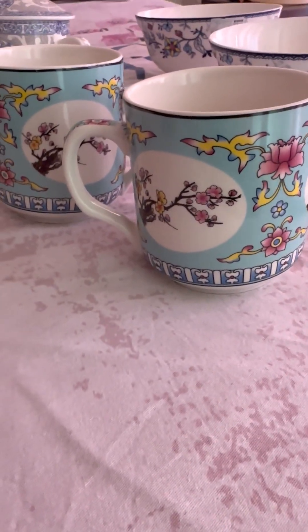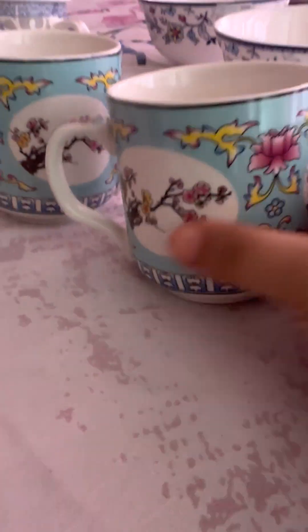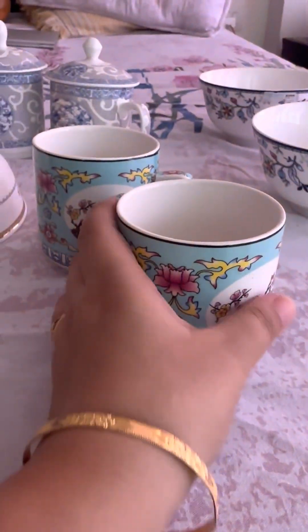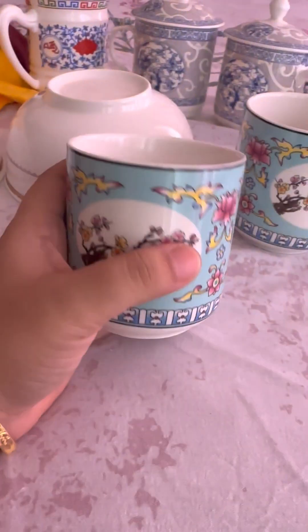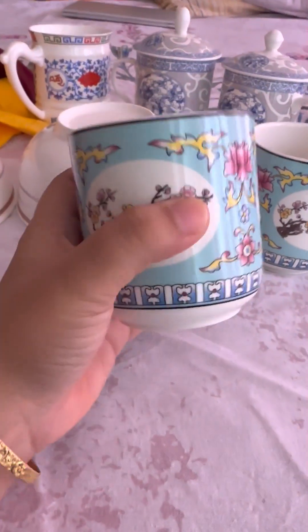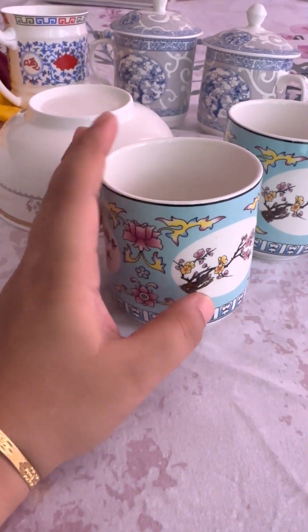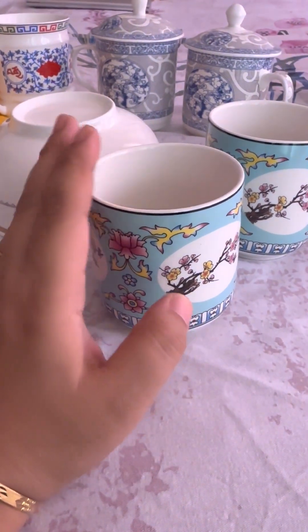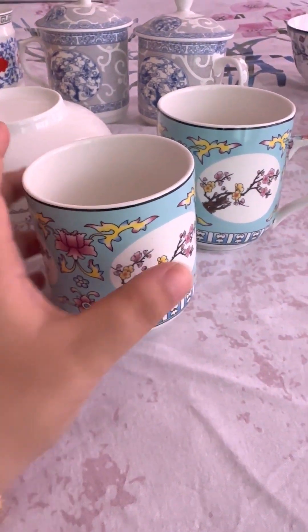Hi everyone, today I'm going to show you my McLorgan shopping haul. First, we'll be covering these beautiful mugs — these are porcelain bone china mugs with a beautiful design. They are very chic and lightweight. I got them for rupees 200 each, which is very cheap in comparison to any other source like online shopping or any other retail source.